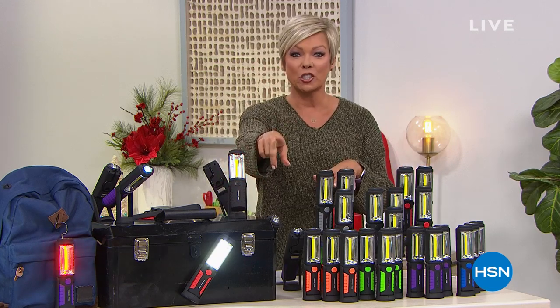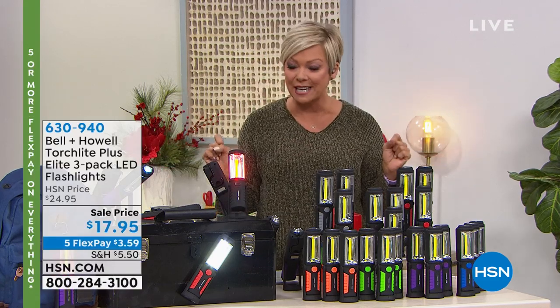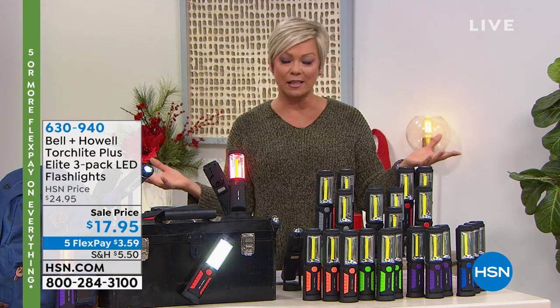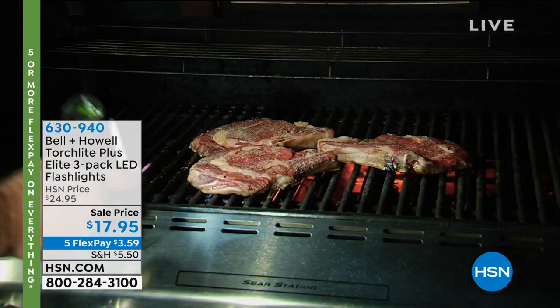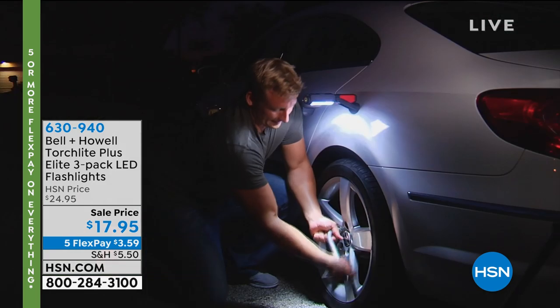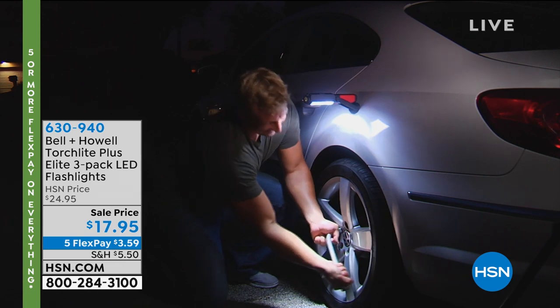We're going to start with Bell and Howell. I wanted to let you know we've got a Sharper Image item coming up that is crazy low price — over a hundred dollars off. But Bell and Howell offers so many things we've loved for years, and this is one of our best sellers every single holiday season. I've given these as gifts multiple times — who doesn't need a great functioning flashlight?